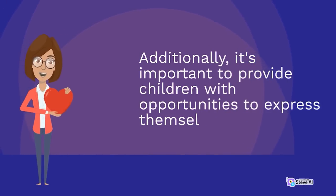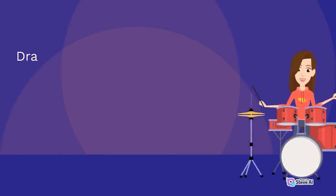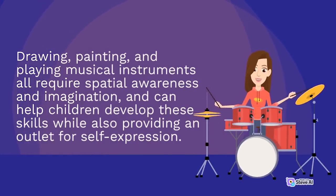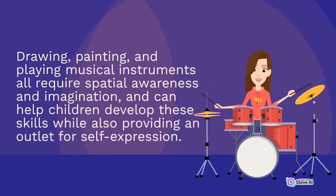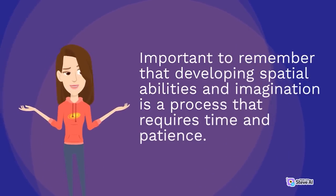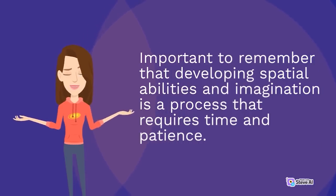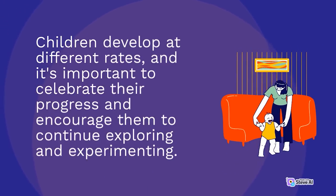Provide children with opportunities to express themselves creatively through art and music. Drawing, painting, and playing musical instruments all require spatial awareness and imagination, and can help children develop these skills while also providing an outlet for self-expression. Remember that developing spatial abilities and imagination is a process that requires time and patience — children develop at different rates, and it's important to celebrate their progress and encourage them to continue exploring and experimenting.